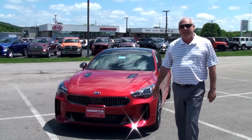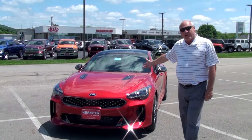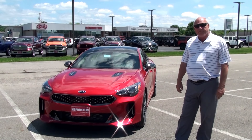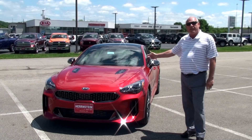Hey folks, welcome to Herrnstein Kia. My name is Will Gillis. Right behind me is Peter Schrerer's dream come true. He's a great designer — he finally was able to do a sports car for us. This is a beautiful red color, twin turbos. This is our new Kia Stinger.